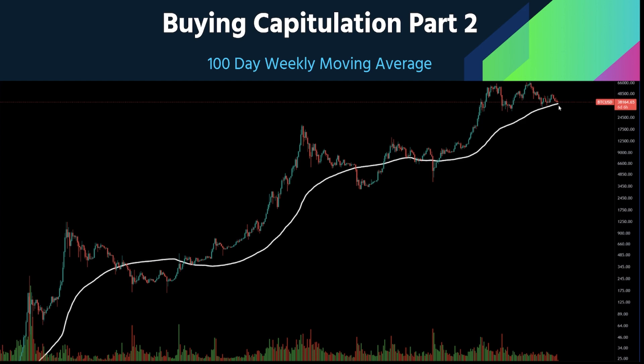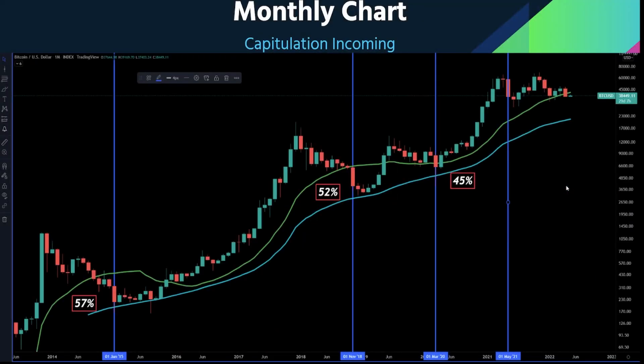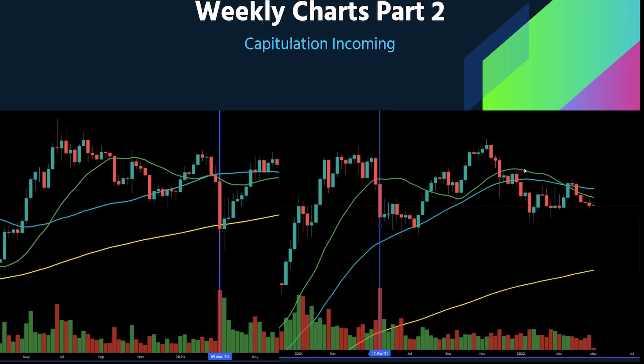Going back to the weekly charts, we just had a death cross right here, and we also just broke down below the monthly chart last month in April. Right now we're in May, and the current move may just be a small wick before we fall down again. That's where capitulation may start — it may take a week, it may take a few more months.